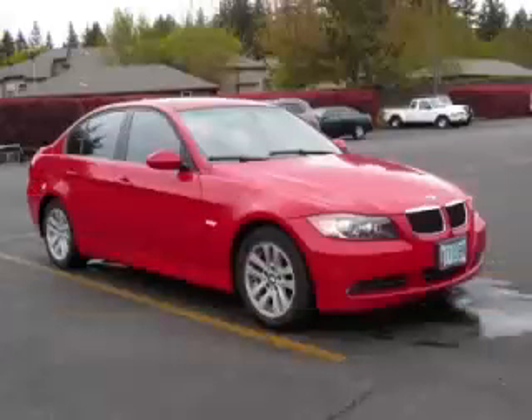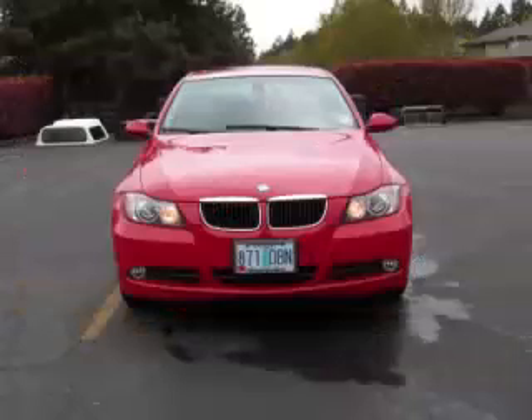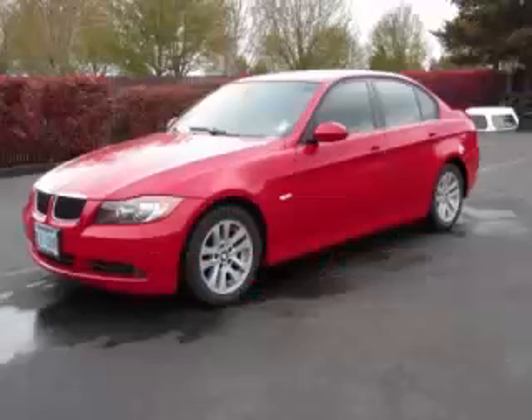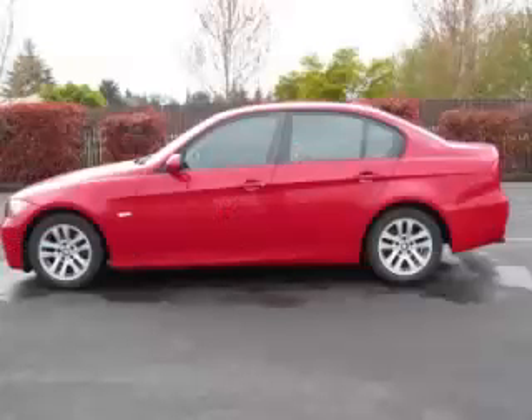This is a 2006 BMW 325i with leather and sunroof. This BMW has just 53,000 miles and a 3.0L L6 engine.